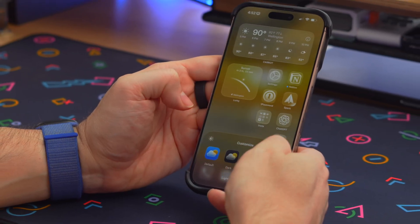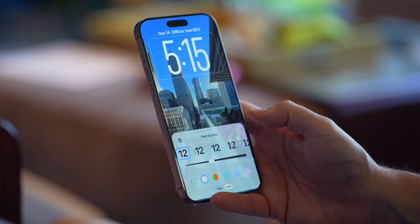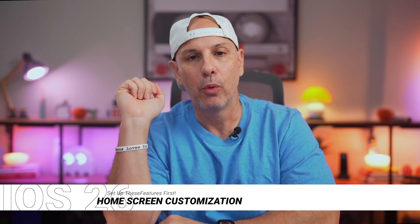All throughout iOS 26 is Apple's brand new liquid glass design. It is light, it is whimsical, and it is minimal. Here's how you can push that design onto your home screen.